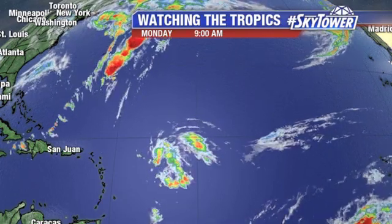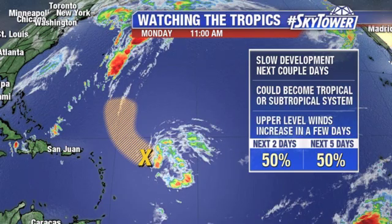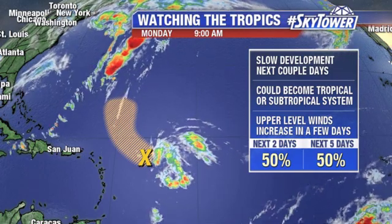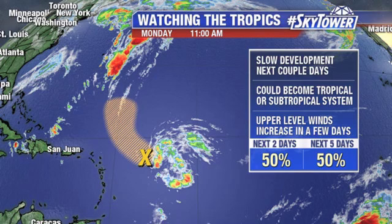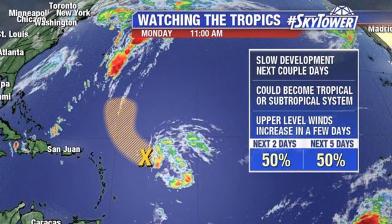This has been designated as Invest 90. The Hurricane Center is putting about a 50% chance of some development as we go through the next two to five days. Any development can be pretty slow — it could become either a tropical or subtropical system. If it were to develop, more likely this would be a subtropical system, but after about two days, the conditions are really going to start to go downhill for this system.